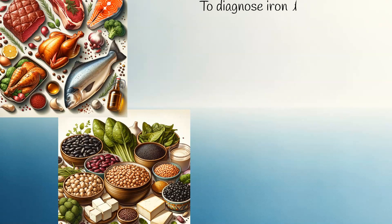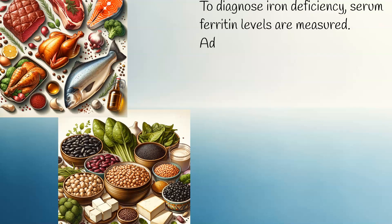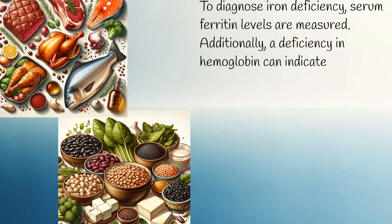To diagnose iron deficiency, serum ferritin levels are measured. Additionally, a deficiency in hemoglobin can indicate long-term iron deficiency.